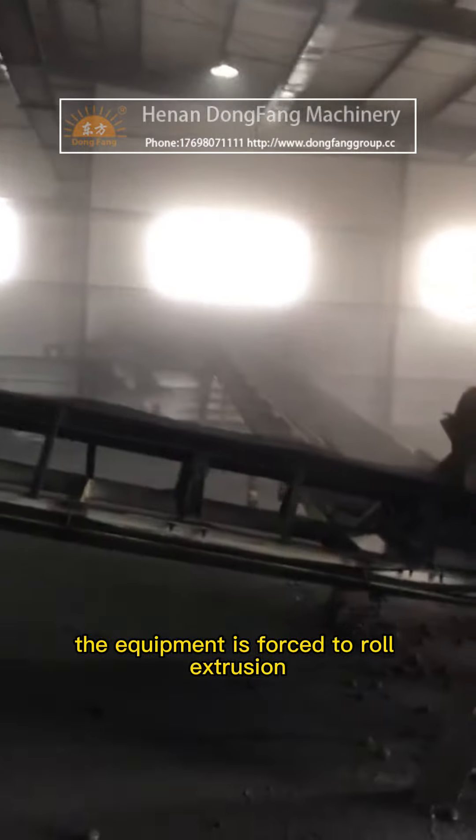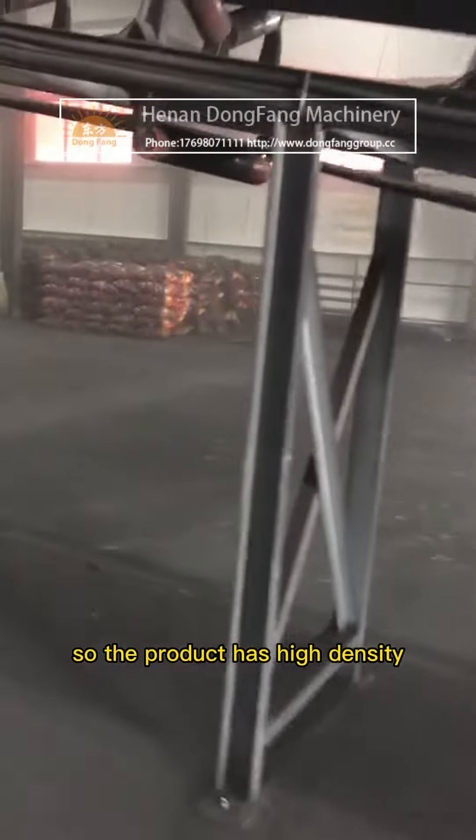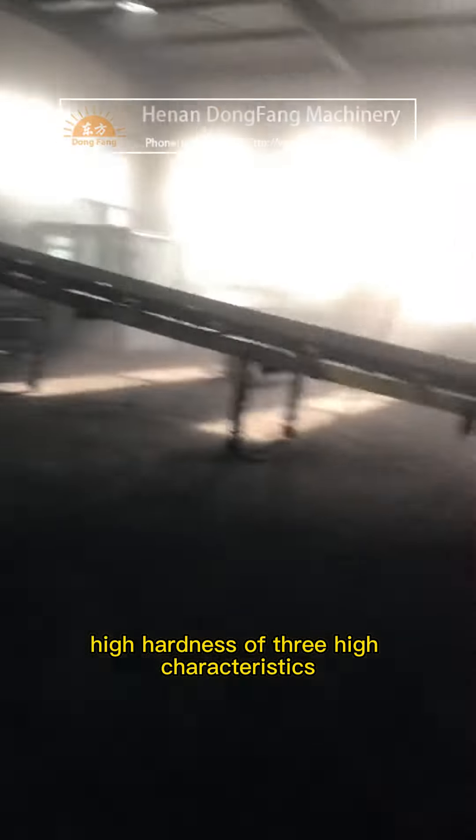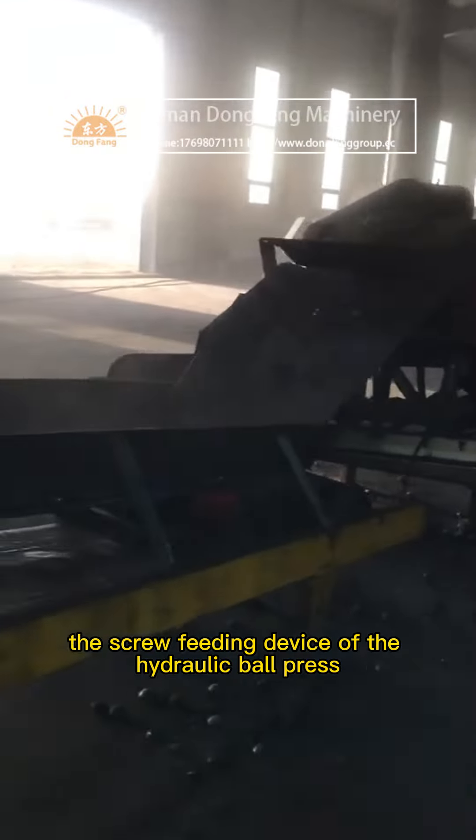The equipment uses forced roll extrusion, so the product has high density, high strength, and high hardness — three key characteristics. The screw feeding device of the hydraulic ball press is driven by an electromagnetic speed regulating motor.